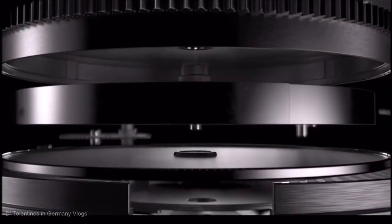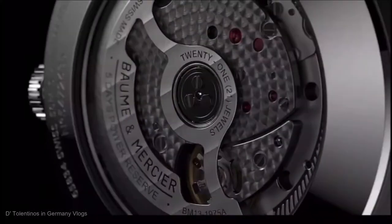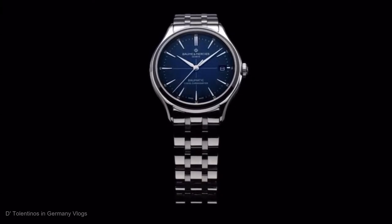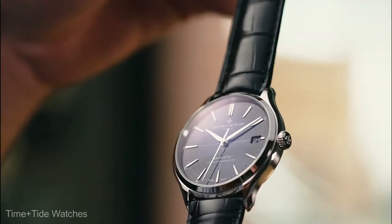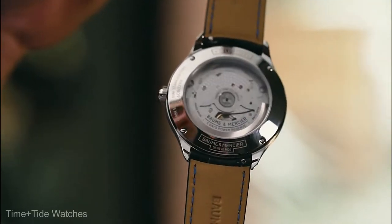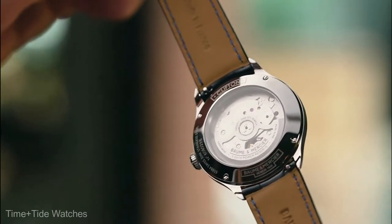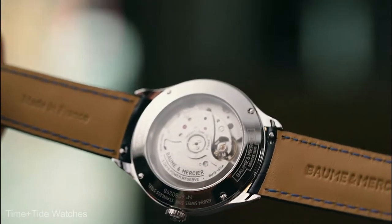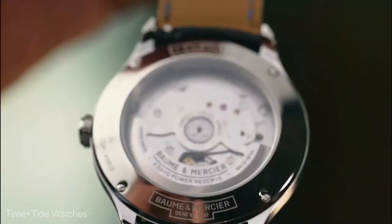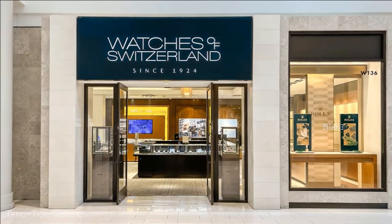In today's video, we're going to cover 8 Bohm & Mercier watches. Bohm & Mercier timepieces are the pinnacle of fine watchmaking because the brand's ethos is to accept only perfection. Each timepiece is designed and crafted to the highest standards. Each intricate element, including the exceptional Swiss-made movements, is controlled and assembled in-house. This ensures that no matter which chronograph you choose, you can expect nothing less than the best, and there is a large selection of watches at Watches of Switzerland.